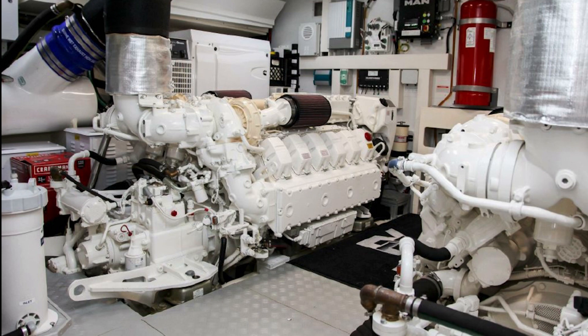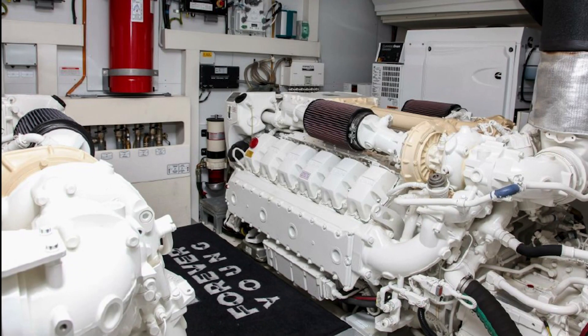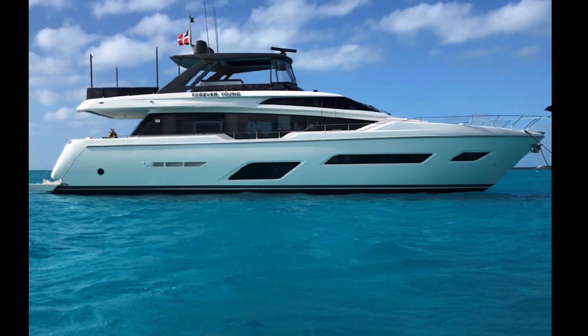She has surveillance cameras, including color cameras both on the exterior and interior of the boat. She has a nice navigation system with 24-inch displays, autopilot, and everything else you would expect. She has a Reverso oil changing system. And the vessel has a stern thruster — normally boats just have a bow thruster, but this has both bow and stern thrusters, so you can drive the boat sideways.